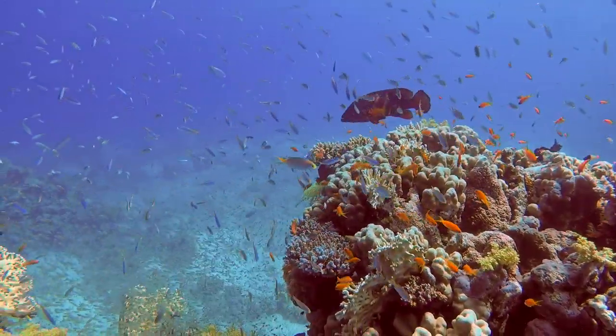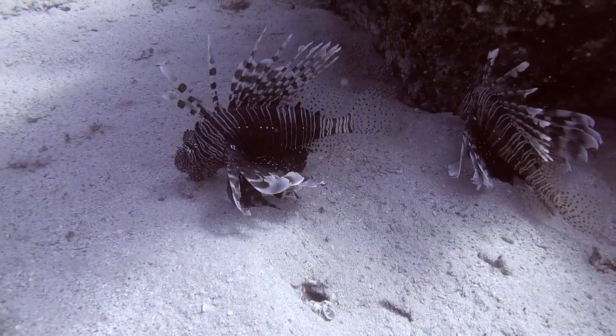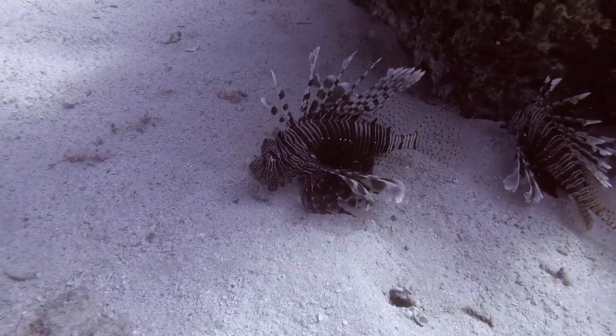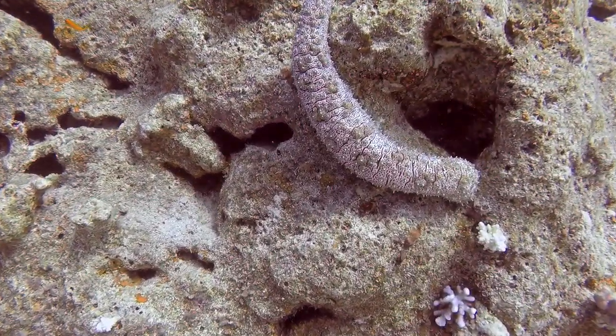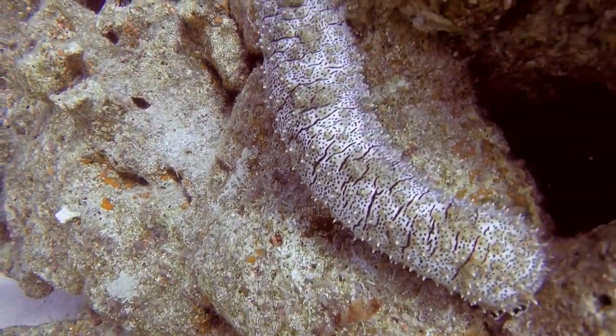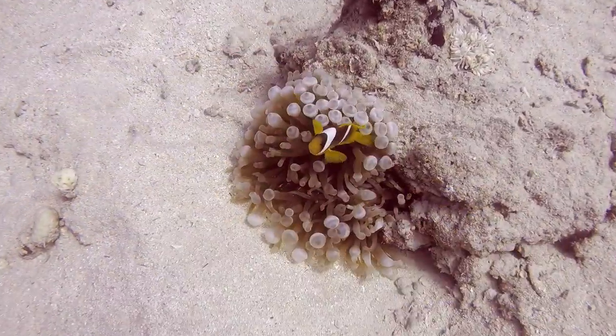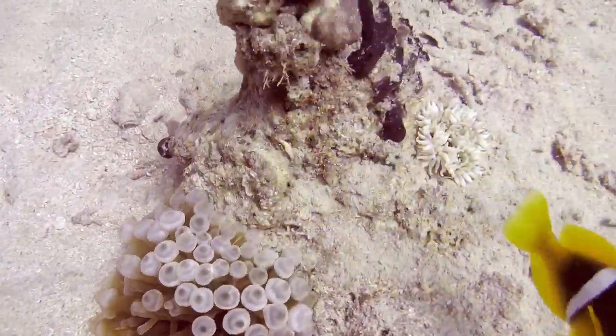You see the schools of antheas, which you essentially see everywhere. These are native lionfish. And here is a sea cucumber — I had one of these in my tank. This one was like a good eight inches long. And here is an anemone fish, the Red Sea clownfish.